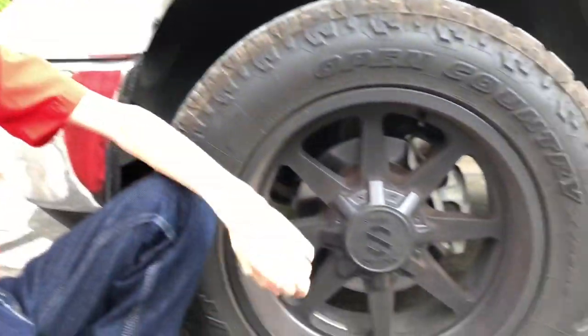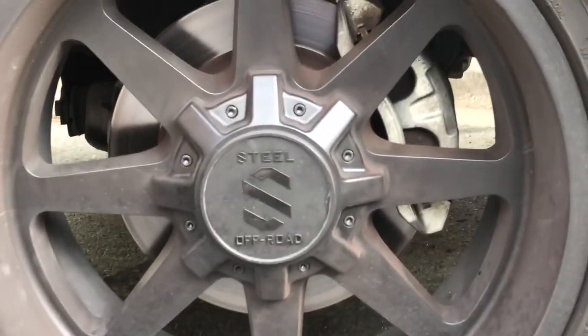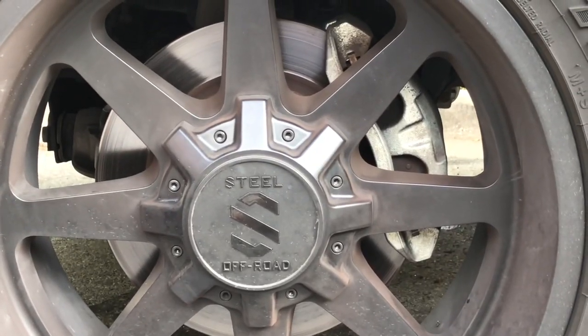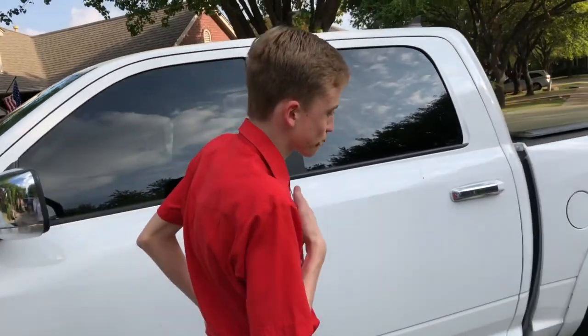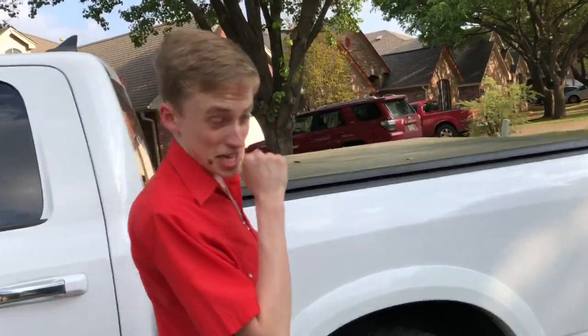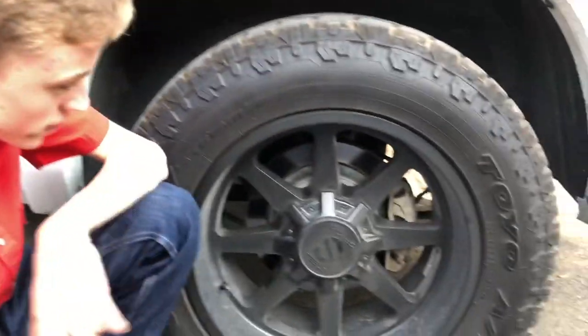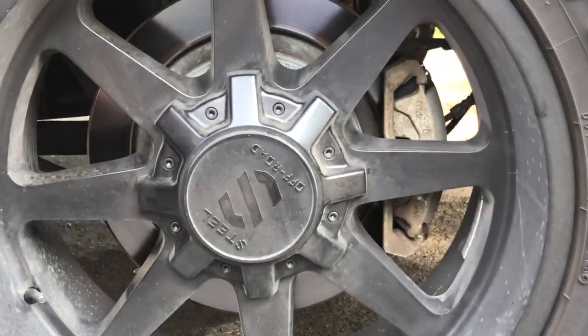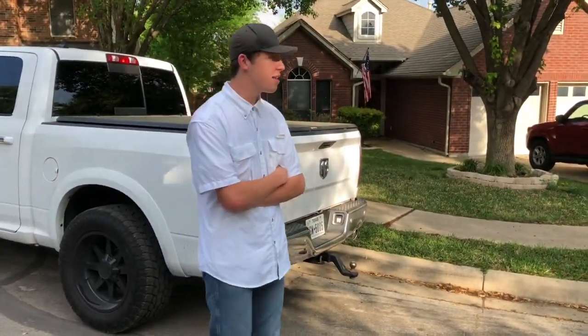In order to get this truck to stop, we've got to have brakes. We have EFI 290 18s disc brakes in the front, and moving on to the back here, we have EBC 916s in the back.